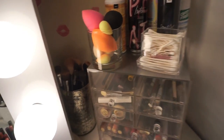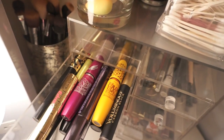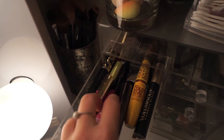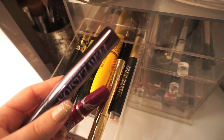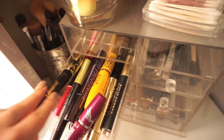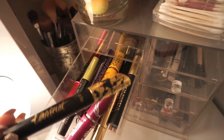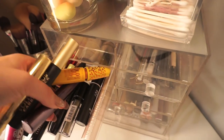In the first drawer I have all of my mascaras — I had to toss out a ton of these because they were disgusting and way past the three-month discard date, like years past. I'm surprised I never got some serious eye fungus from old mascara. I have a bunch of different ones in here — high-end and drugstore — I don't necessarily prefer one over the other since they all basically do the same thing.